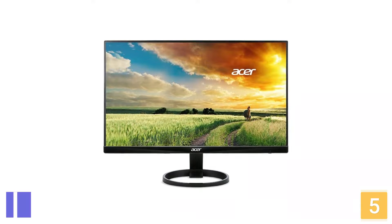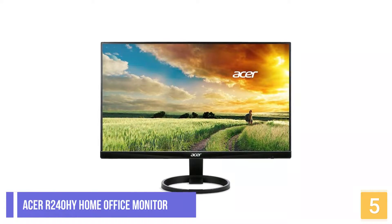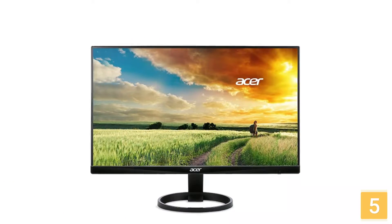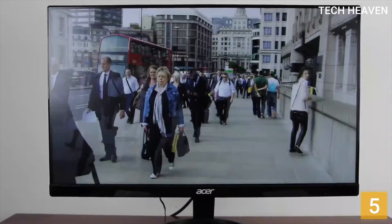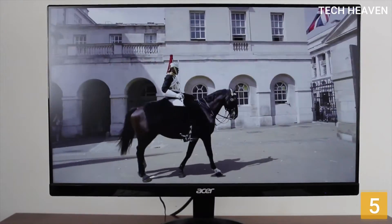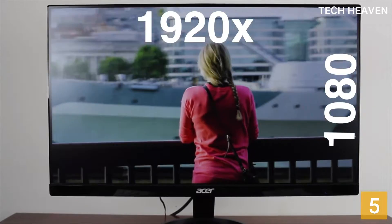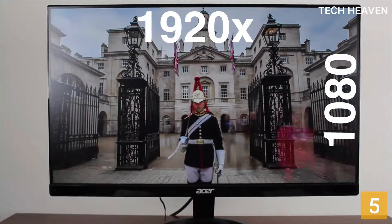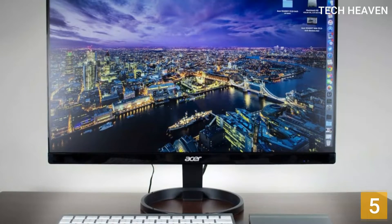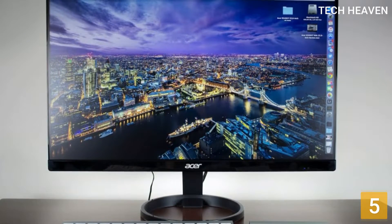Starting with Number 5: the Acer R240HY Home Office Monitor. The Acer R240HY is an excellent and versatile computer monitor that performs well in the home office, business office, or gaming applications. It comes with impressive color accuracy and an attractive design at an extra affordable price. Its zero-frame design provides maximum screen visibility from edge to edge.